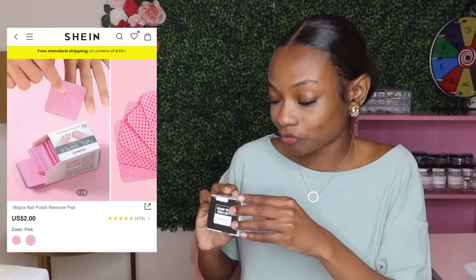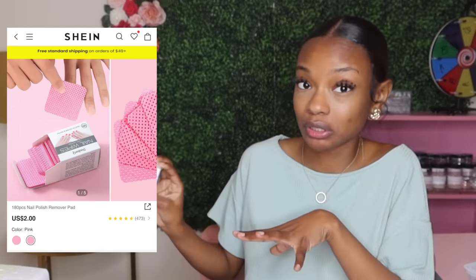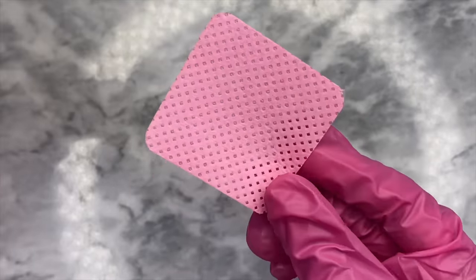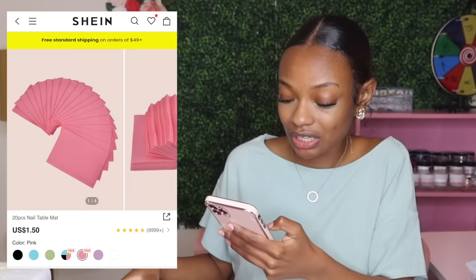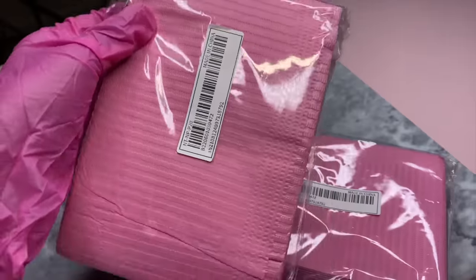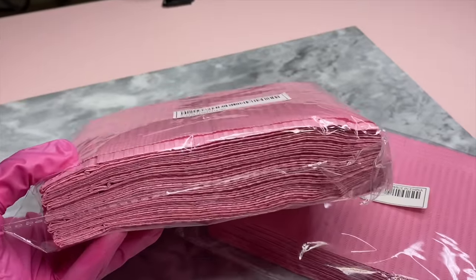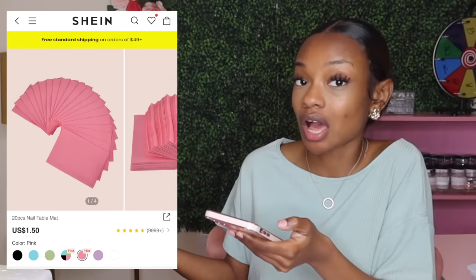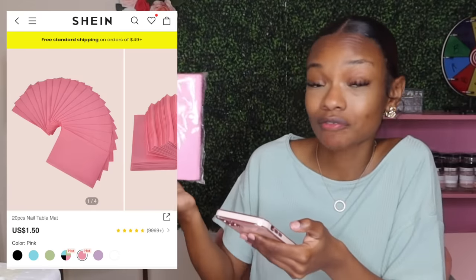Speaking of lint-free wipes, I purchased some from Shein. This is a box of 180 lint-free wipes — this will come very handy when doing nails and it's only two dollars on Shein. Since we're in the nail supply mood, let's move on to the dental bibs. On Shein they're called nail table mat. Basically it's paper towel that absorbs liquid way better than regular paper towel — if you spill monomer or acetone it will not leak through. I bought three packs; they come 20 in a pack and they're only a dollar fifty each.